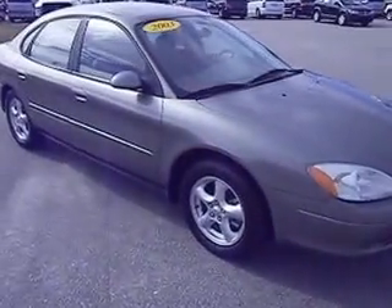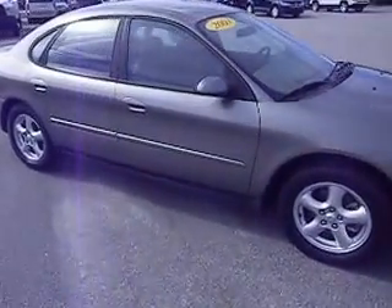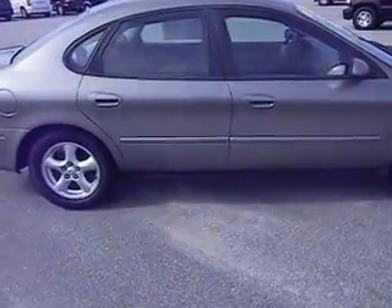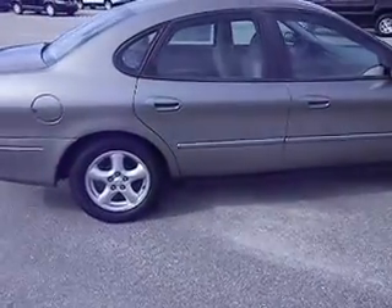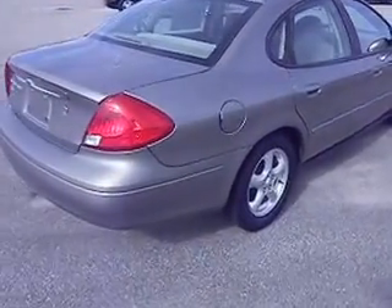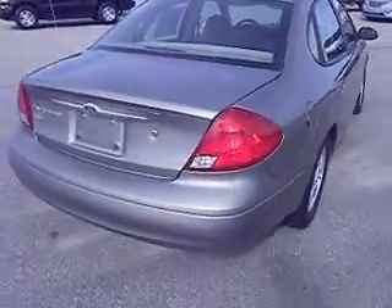Hello and welcome to Lee Chrysler Dodge Jeep Ram of Wilson, North Carolina. Thank you for looking in on our 2003 Ford Taurus. This is the SES edition with a three-point-liter V6 engine. The color is called Dark Shadow in the Ford world.